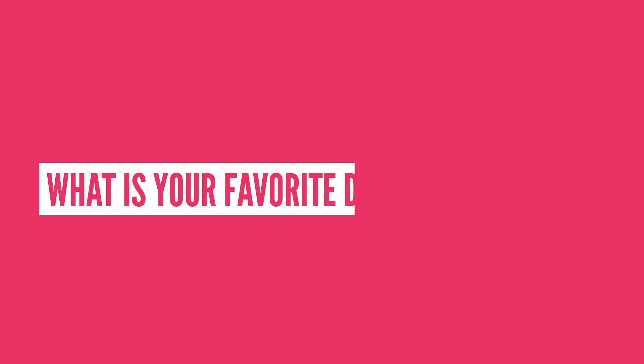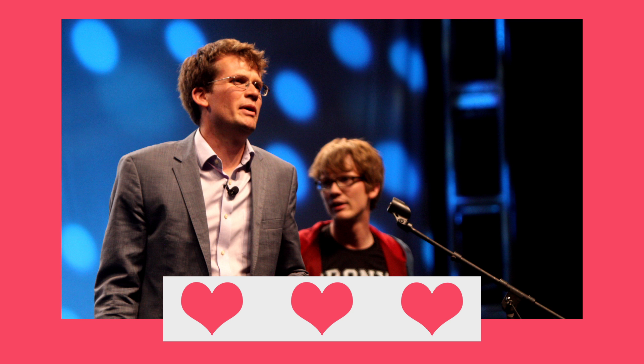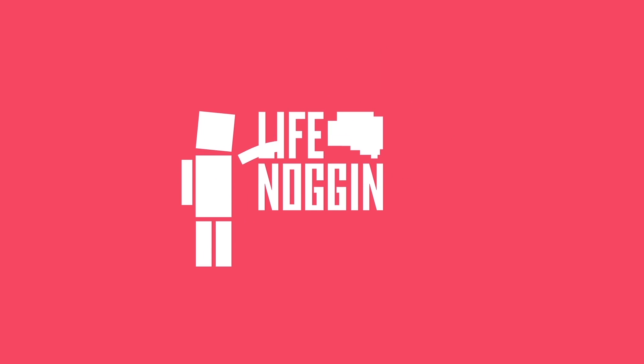So what is your favorite deep sea creature? Did I miss any of the good ones? Let me know in the comment section below. I want to give a special shout out to the Vlogbrothers for making this video possible. If you don't already watch John and Hank, I highly recommend it — they make some of the best, most thought-provoking videos on YouTube. Thanks for being awesome, guys. As always, I'm Blocko, this has been Life Noggin, don't forget to keep on thinking.